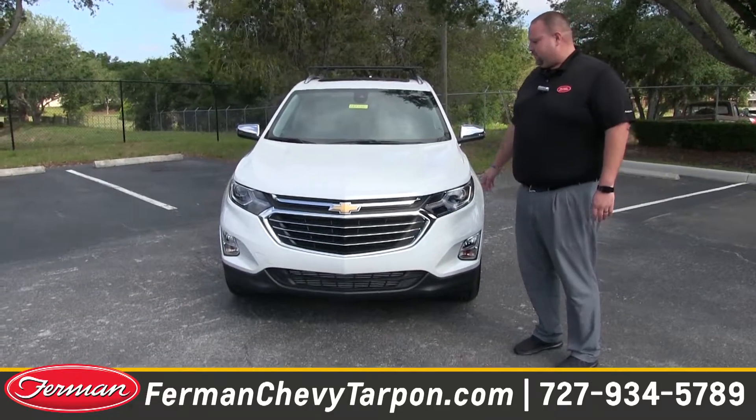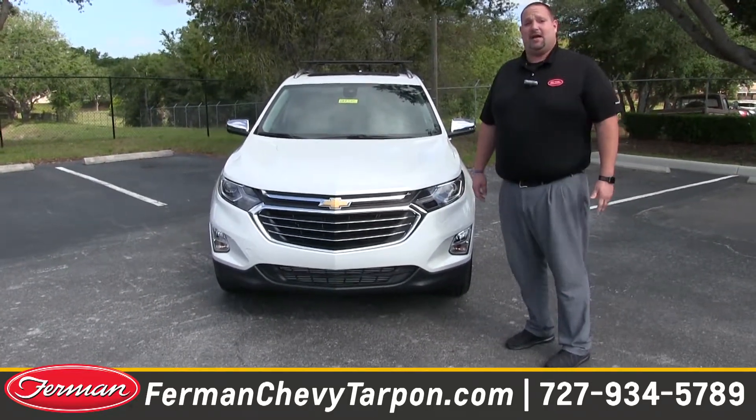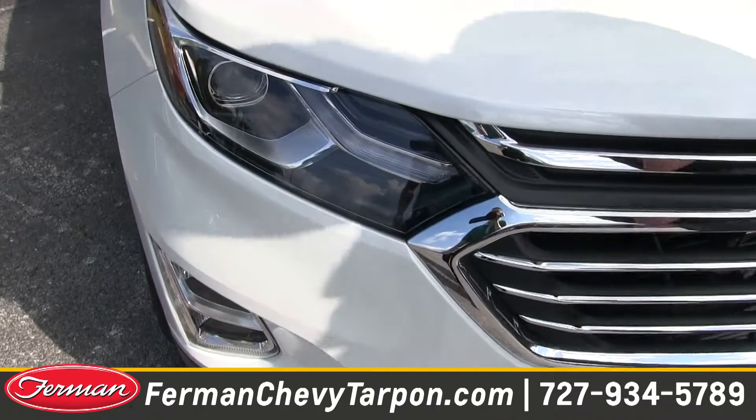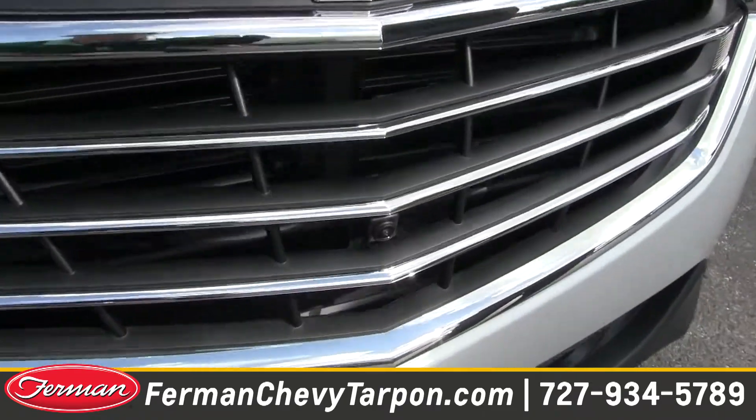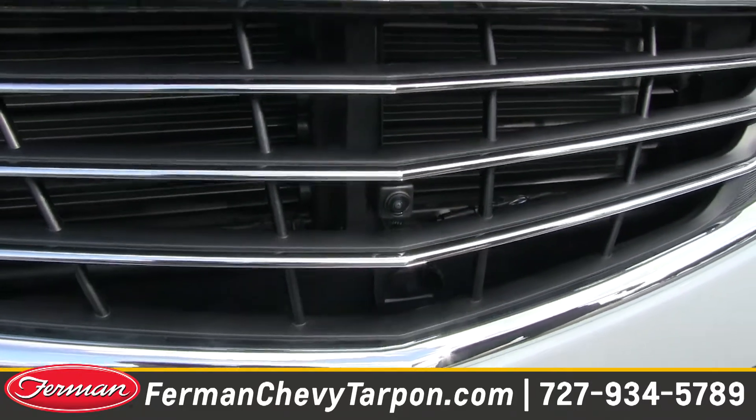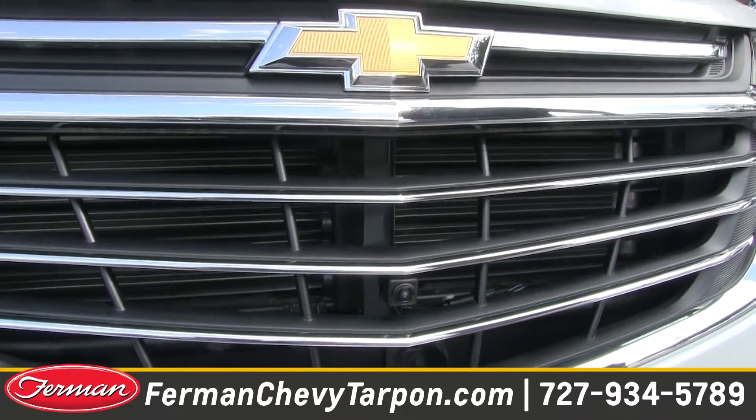Hey everybody, today we're going to show you the all-new, redesigned 2018 Chevrolet Equinox. HID headlights — that's high-intensity discharge — very visible at night. They've also added a front camera. Front cameras help you get really close to that parking block without damaging the front end of your car.